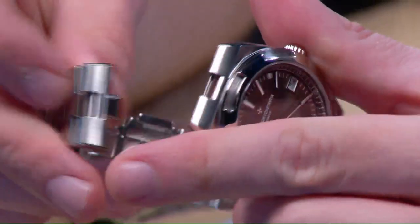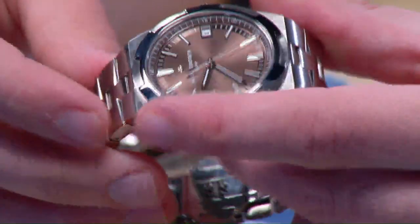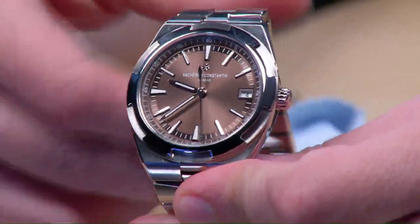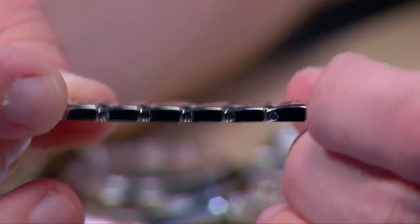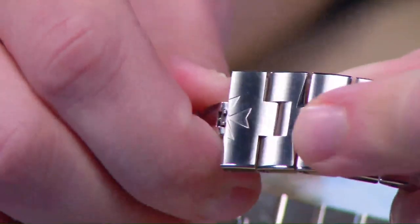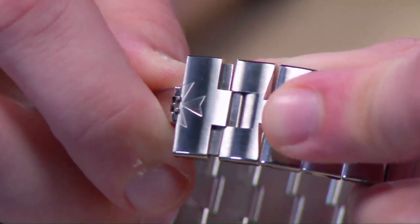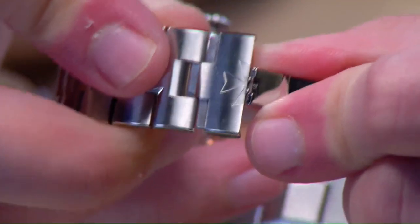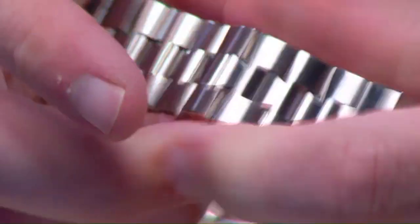You can quickly remove the bracelet via the quick-release system underneath. The watch comes with two accessory straps in brown — one leather, one rubber — with a separate steel deployant clasp. Every individual link of the bracelet is removable on both sides for precise sizing. There's also a micro-adjustment of about 1.5 millimeters built into each side of the clasp, so you can fine-tune fit by removing any offending link and using the micrometric adjustment.